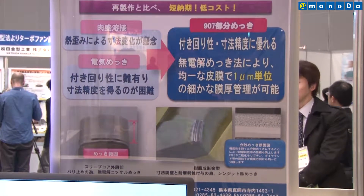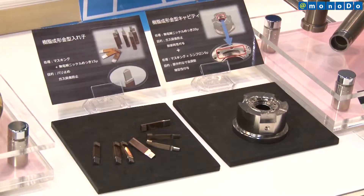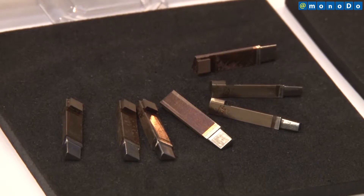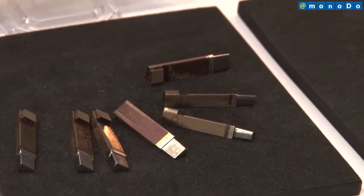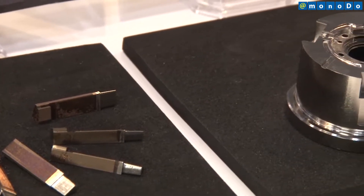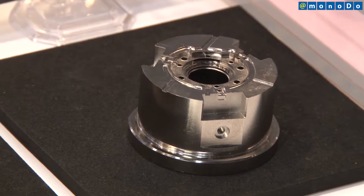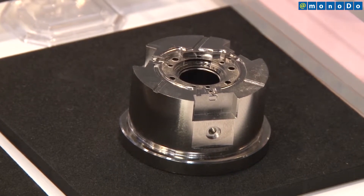These properties include the covering capability of the membrane, film thickness precision, the coefficient of friction, hardness, and corrosion resistance. Kuwata also established precision masking technology and is thereby able to provide fine, functional membranes for molds and other applications.